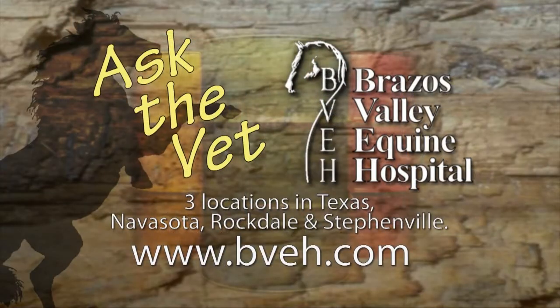Ask the Vet, brought to you by Brazos Valley Equine Hospital, now with three convenient locations in Texas: Navasota, Rockdale, and Stephenville.